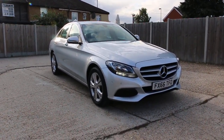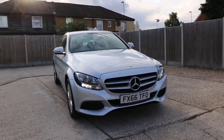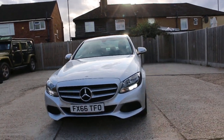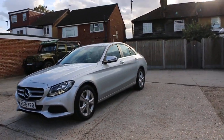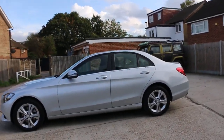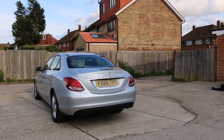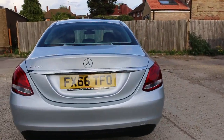Now available at McCarty Cars: Mercedes C200, 66 plate, 2016, metallic silver. The car has front daytime running lights, front parking sensors, 17-inch alloy wheels, and rear parking sensors.